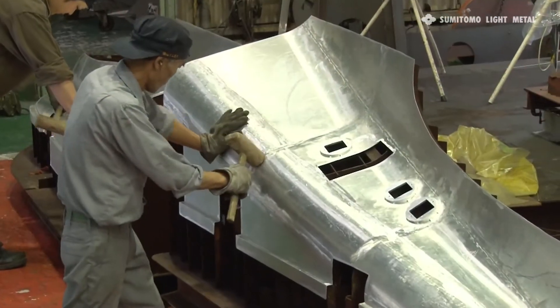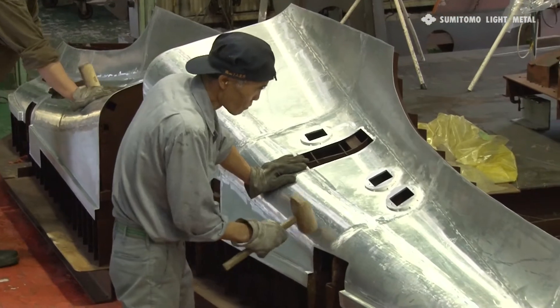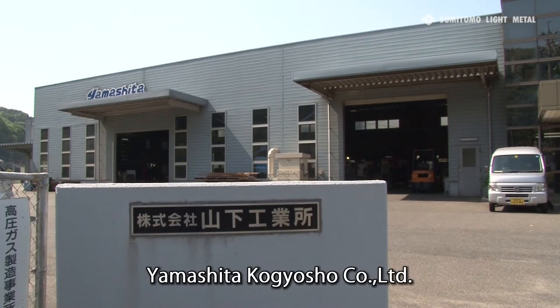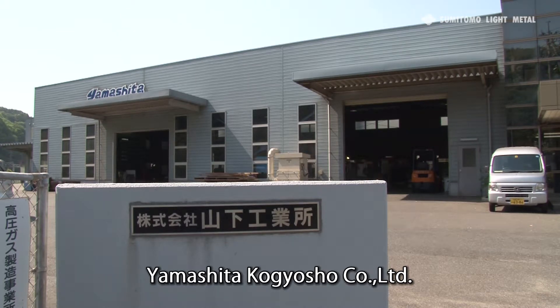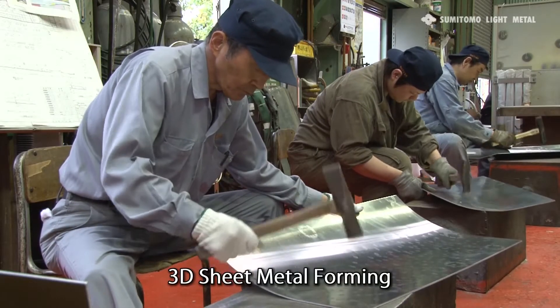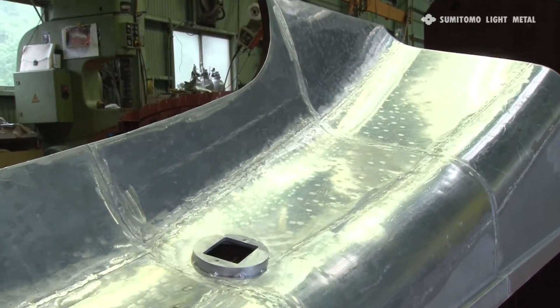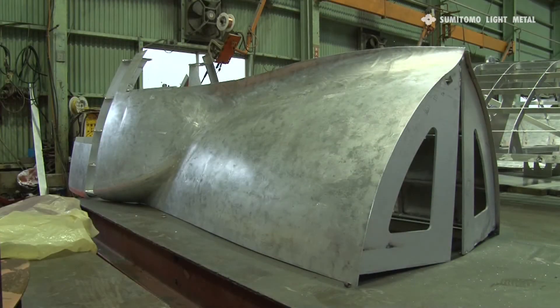Right from the start, the company responsible for forming that complex shape has been Yamashita Ko Gyosho Company in Yamaguchi Prefecture. Yamashita Ko Gyosho was founded in 1963, and ever since then, its metal workers have been hammering aluminum sheets into the shape of that part of the train that corresponds to its face, using the skill known as 3D sheet metal forming.